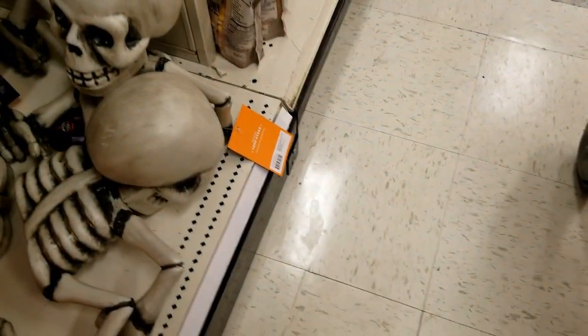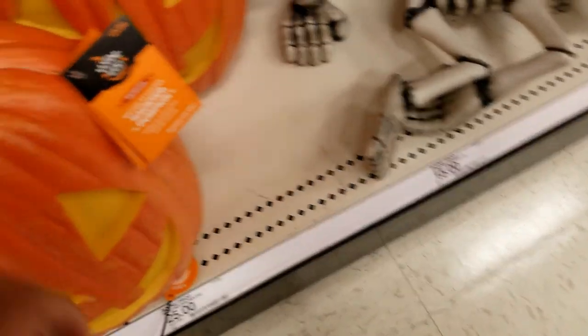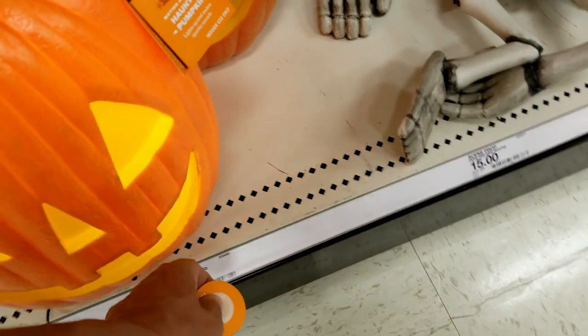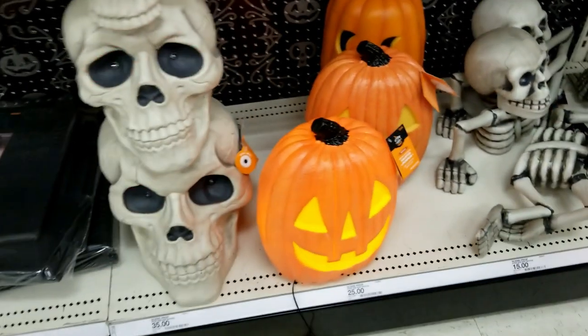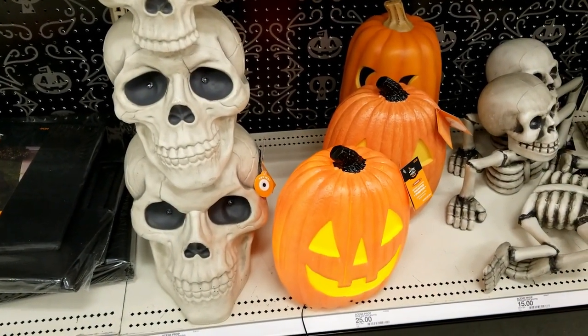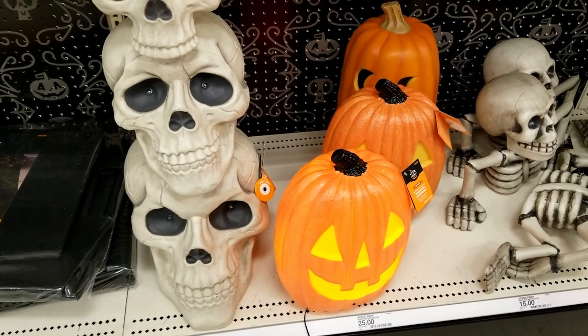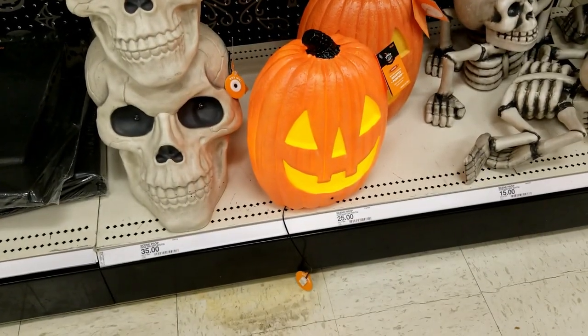Some skeletons just laying around, and a pumpkin — that's pretty cool. There's a glow mold that actually says something and laughs at you.